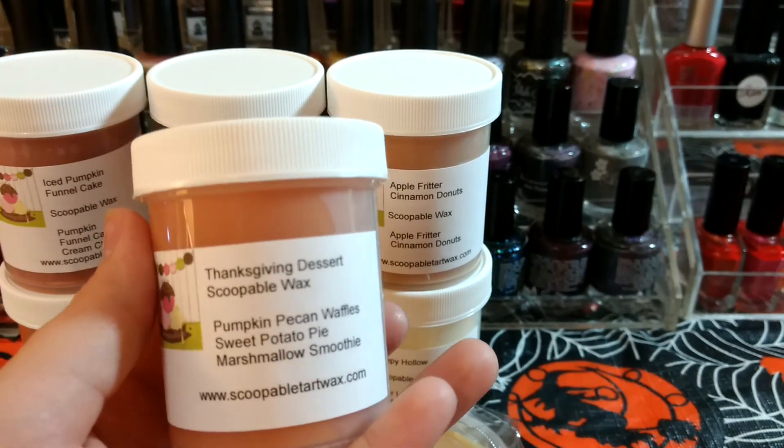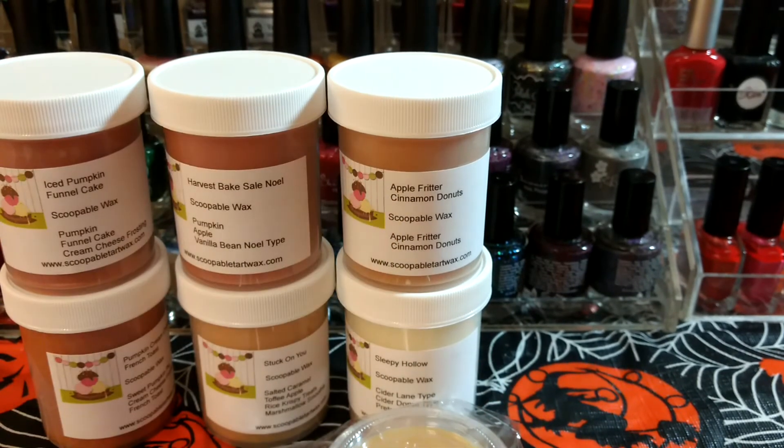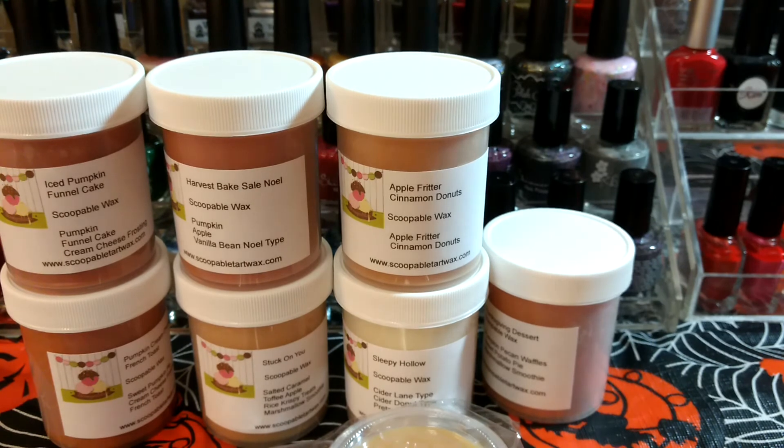Thanksgiving Dessert — Pumpkin Pecan Waffles, Sweet Potato Pie, and Marshmallow Smoothie. I'm mostly getting the Pumpkin Pecan Waffles off that one. I really am having a hard time sniffing these on cold — I wonder if it's just the scoop of wax.